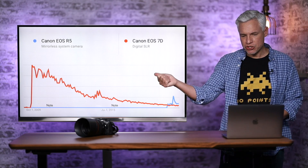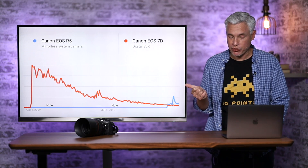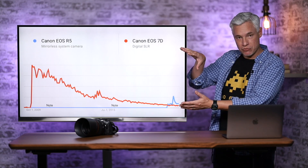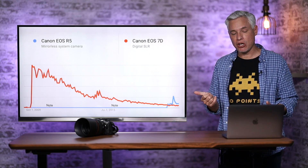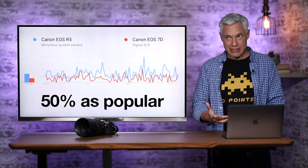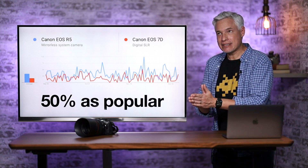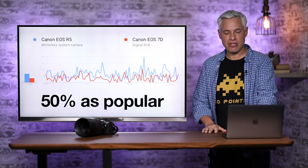Let's look at Google Trends showing searches for the Canon 7D versus the Canon R5. The R5 is the most popular camera of 2020 — it's this little blue blip. Part of this disparity is the overall decline in the camera business, which is way down from a few years ago. But even in 2020, the 7D series of cameras is still about half as popular as the R5 — half as popular as the most popular camera of 2020 — and it's six years old. That's how important these niche cameras can be.